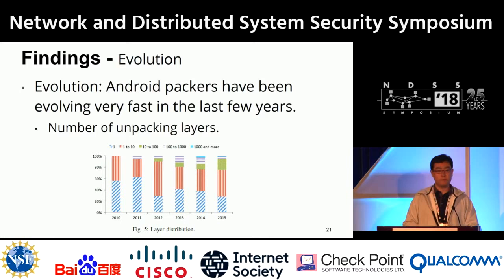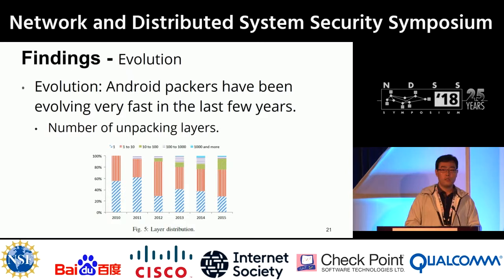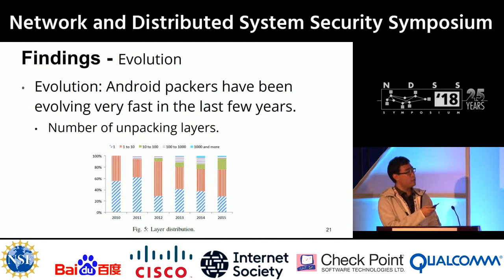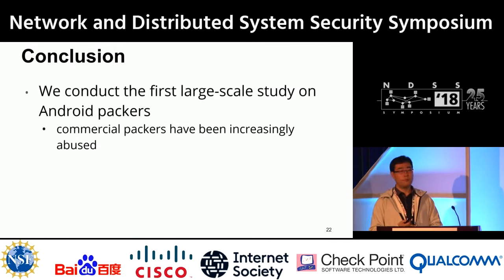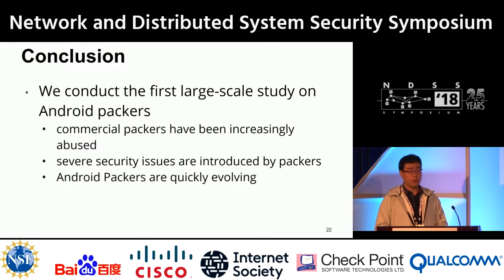Android packers have been evolving very fast. Taking the number of packing layers as an indicator: in 2010, the most sophisticated packers had fewer than 10 layers, but by 2015 some packers have over a thousand layers. In conclusion, we conducted the first large-scale study on Android packers, found commercial packers are increasingly abused, identified severe security issues introduced by packing, and demonstrated that Android packers are rapidly evolving.